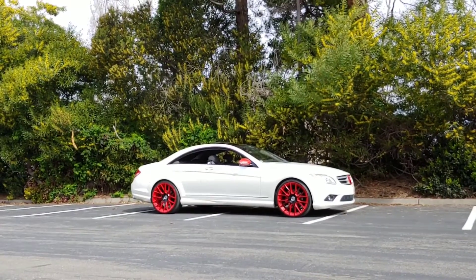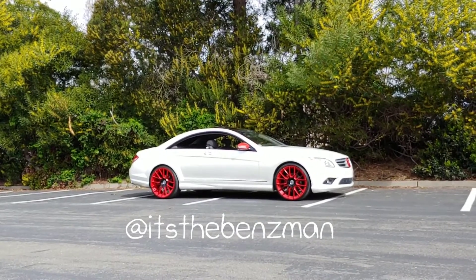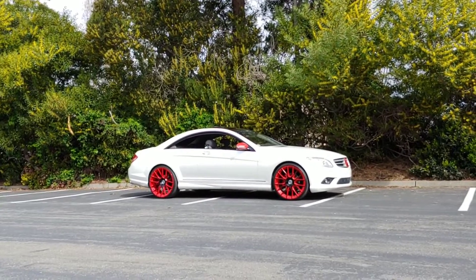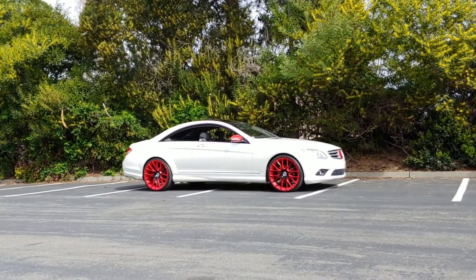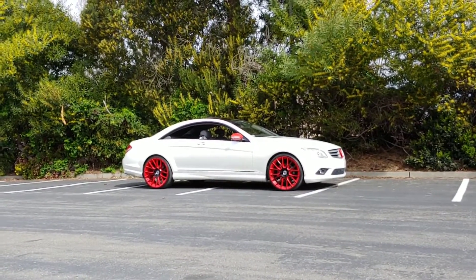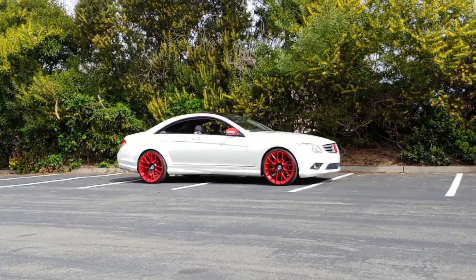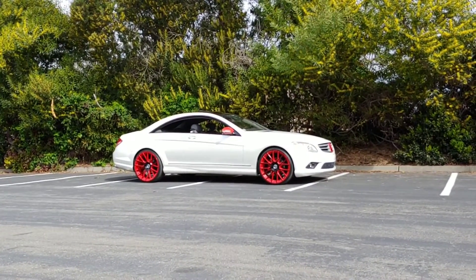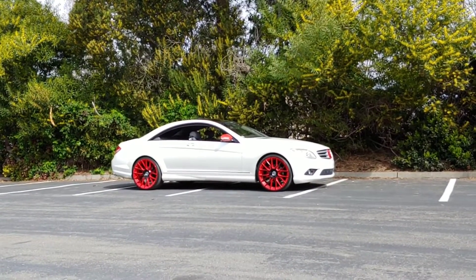Hey, what's up YouTube — it's 3D the rap star, aka the Benz Man. Make sure you follow me on Instagram: that is 'the benz man,' spelled i-t-s-t-h-e-b-e-n-z-m-a-n. In today's video we're gonna talk about some of the basics every CL owner must know. A lot of my audience and subs are potential CL buyers who either have one or are in the market looking for one.